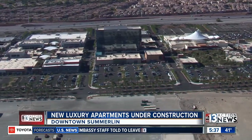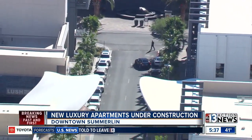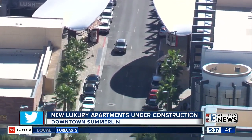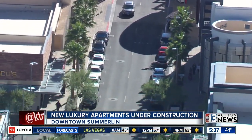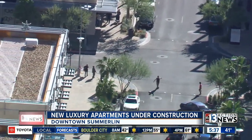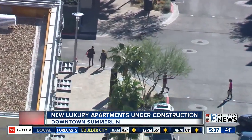The new Las Vegas ballpark is also under construction in that area. Leasing at the new apartment complex is expected to start in the first quarter of this year, so if you're interested it might be something to look into. Plan on spending some extra money as you walk to the Downtown Summerlin shops.